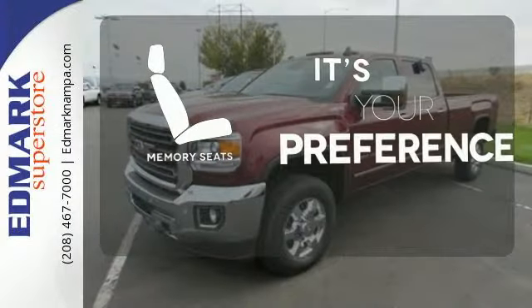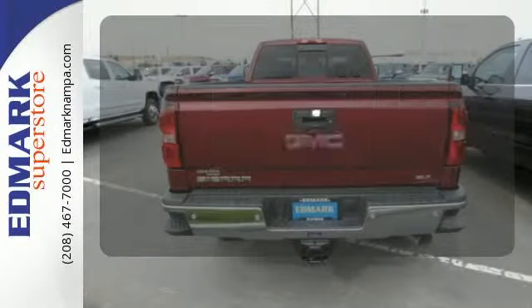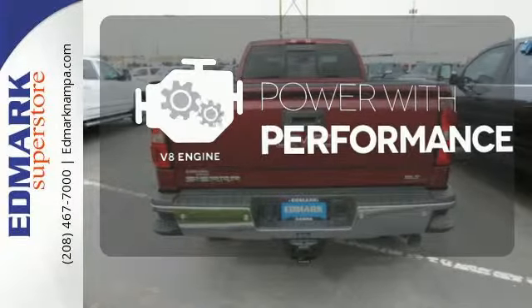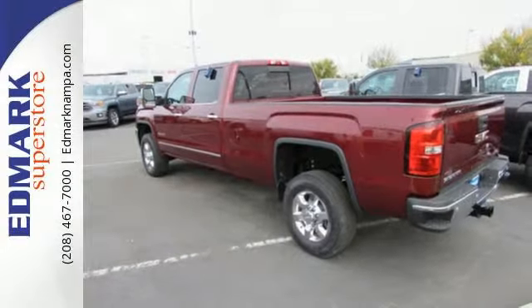The memory seats will adjust to your preferred position so you're always riding comfortably. The V8 engine gives it that rumble you crave. The Sierra 3500 is the perfect companion for getting the job done.